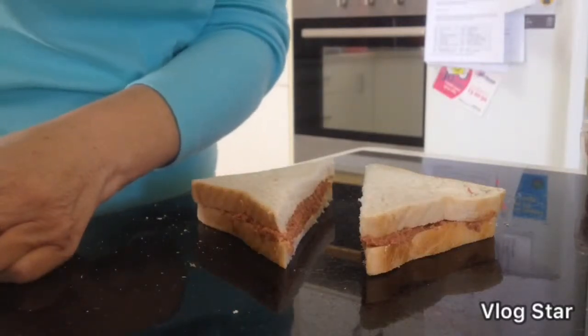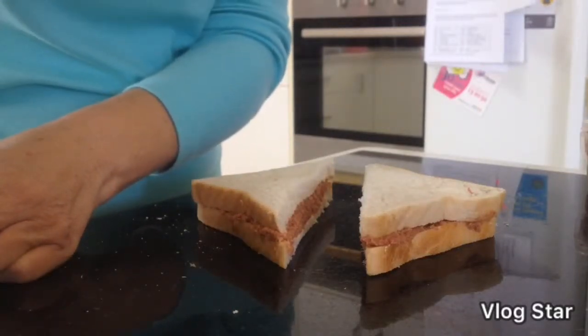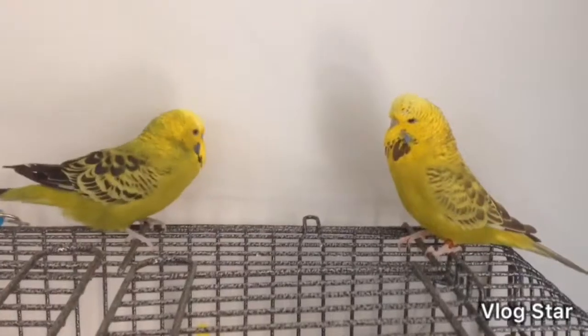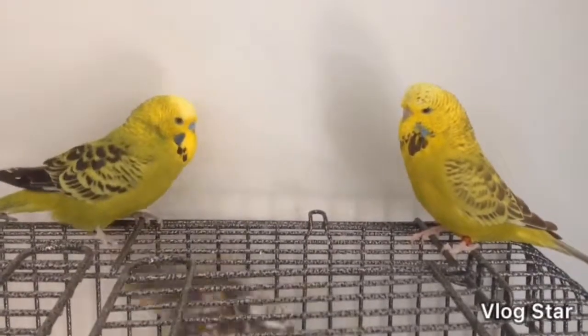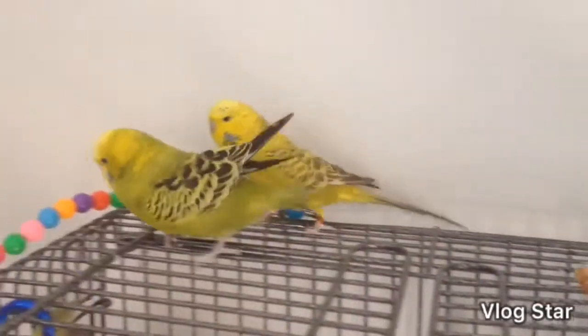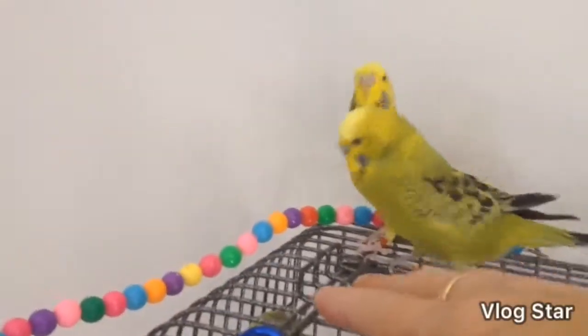That's all for this video. Take care. I had to show my little birdies — here's Minnie on the right, and this one here is Moses.